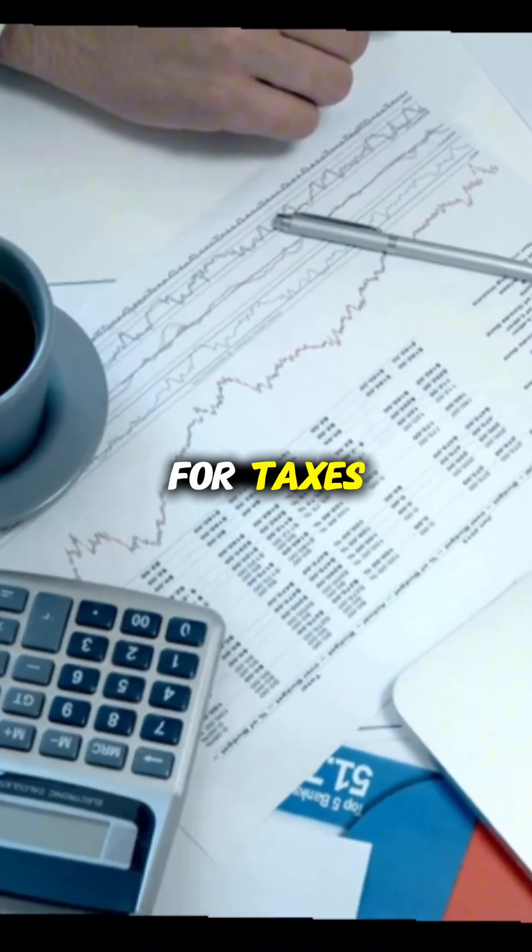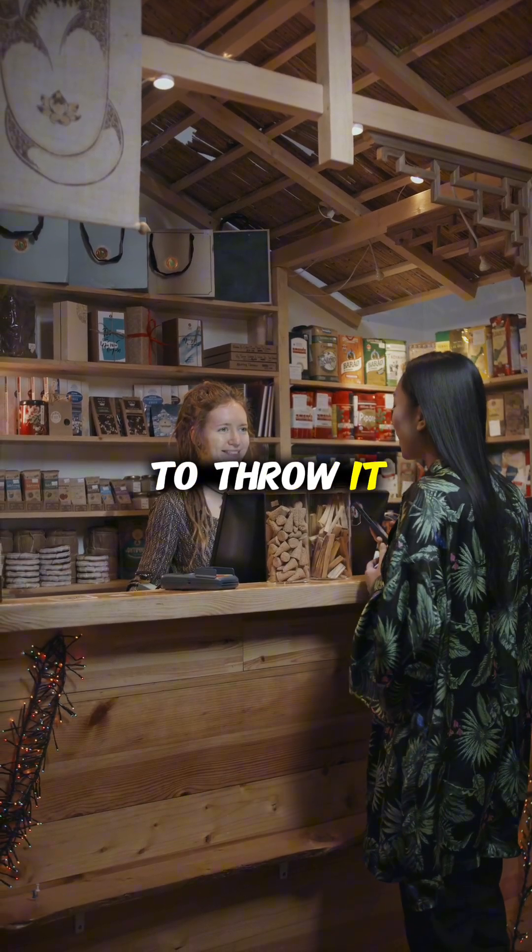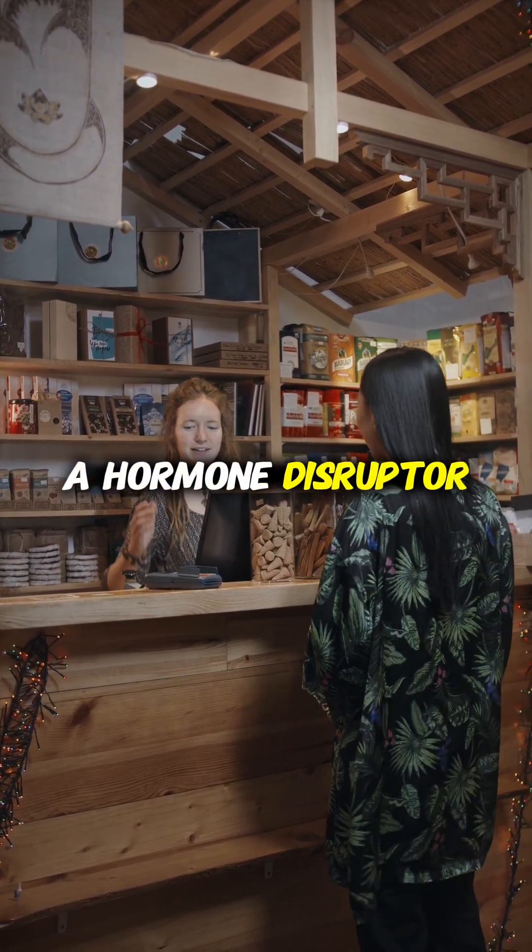So unless you need it for taxes, do not touch it. Ask for an email copy or tell them to throw it away. Do not carry a hormone disruptor in your pocket.